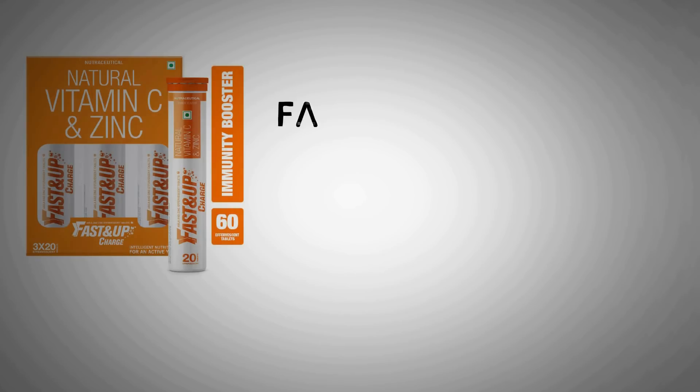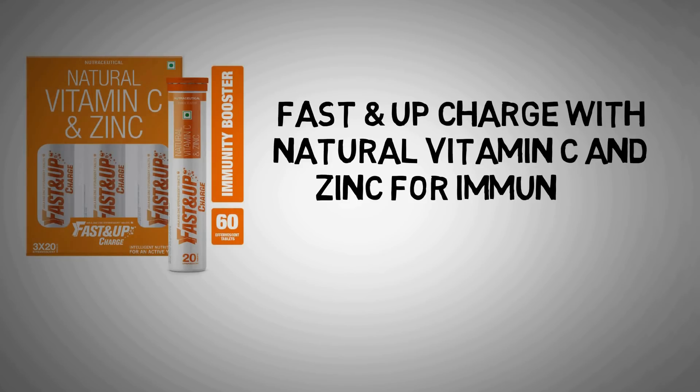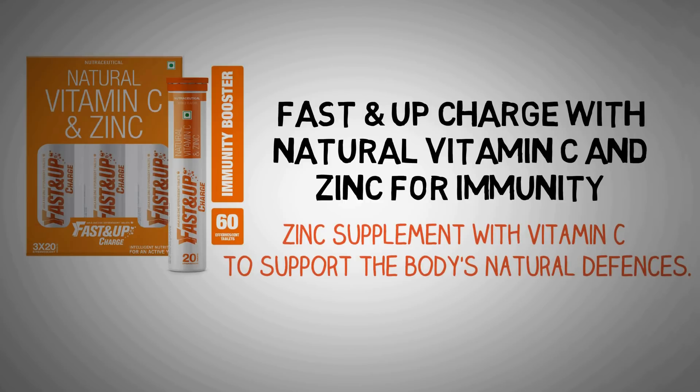If you are looking to buy supplements, here is a recommended one: Fast and Upcharge with natural vitamin C and zinc for immunity. It's a dietary supplement that contains zinc with vitamin C to support the body's natural defenses. Links are in the description below.